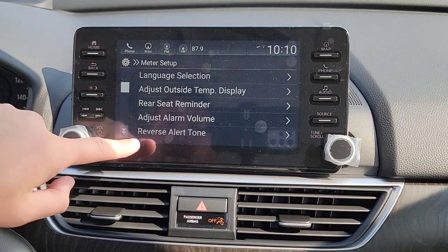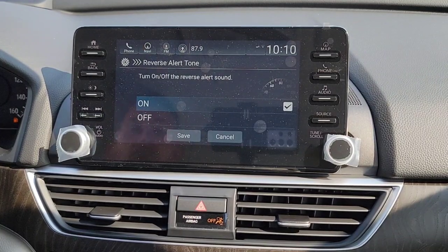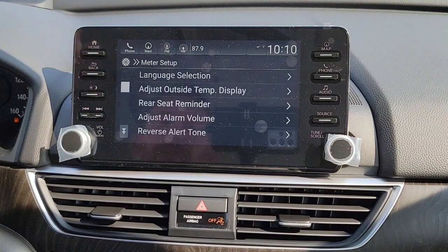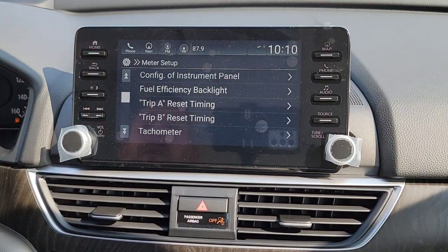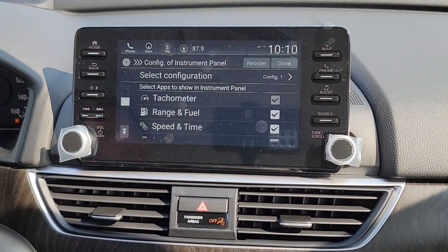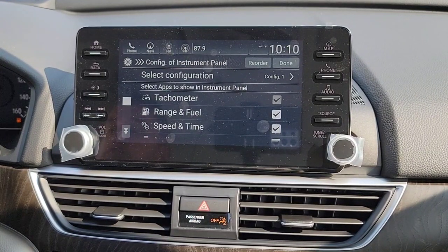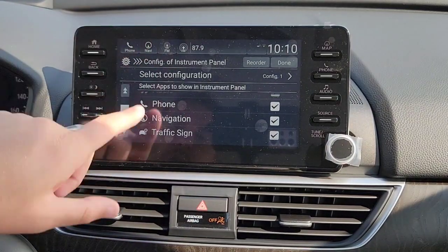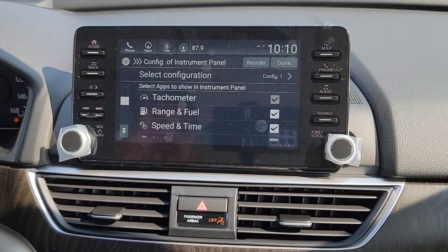Coming down to Reverse Alert Tone — when you put the vehicle into reverse, it gives a little alert tone to let you know you're in reverse. Then you have your Panels on the driver's interface. You can customize the driver's interface items — choose what you want displayed and reorder them as you like.